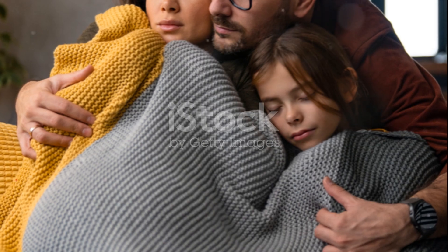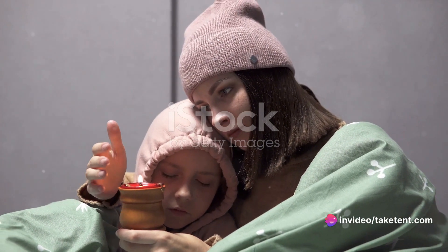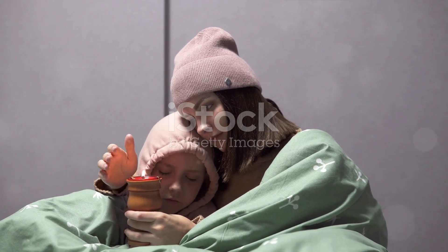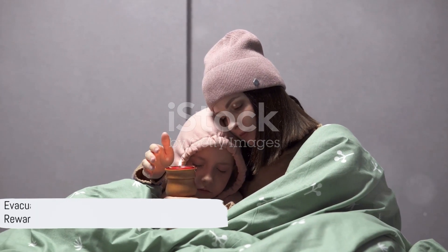In these cases, handle the person gently to avoid heart failure. Place them in a sleeping bag or cover them with blankets to prevent further cooling. A person with an altered mental state should not eat or drink to prevent choking or vomiting. It's time to evacuate to a hospital for professional re-warming.